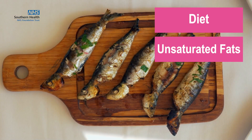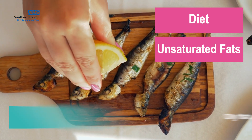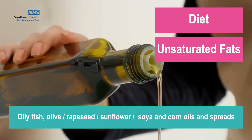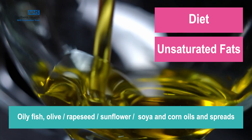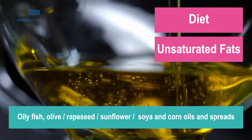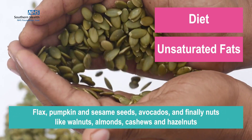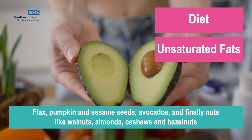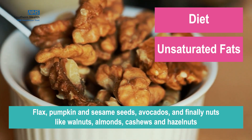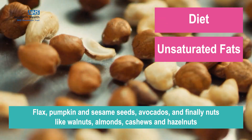And then we have the healthier unsaturated fats, which include things like oily fish, olive, rapeseed, sunflower, soya and corn oils and spreads. Flax, pumpkin and sesame seeds, avocados, and finally nuts such as walnuts, almonds, cashews and hazelnuts.